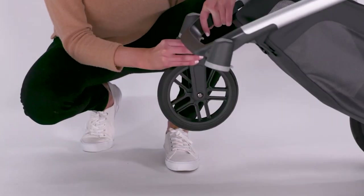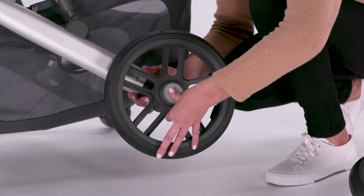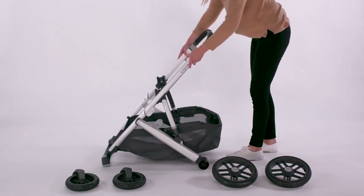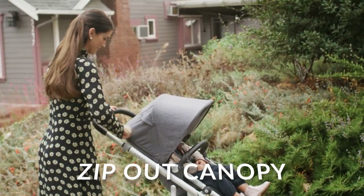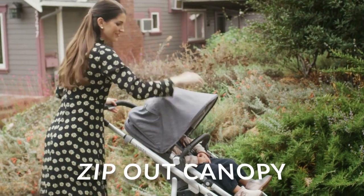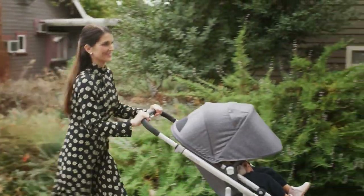The one-step fold is easy, letting the stroller stand on its own when folded, and it can be folded with or without the toddler seat attached. The canopy includes zip-out fabric that extends for additional sun protection, and the included toddler seat is designed to meet the growing size and curiosity of your child.